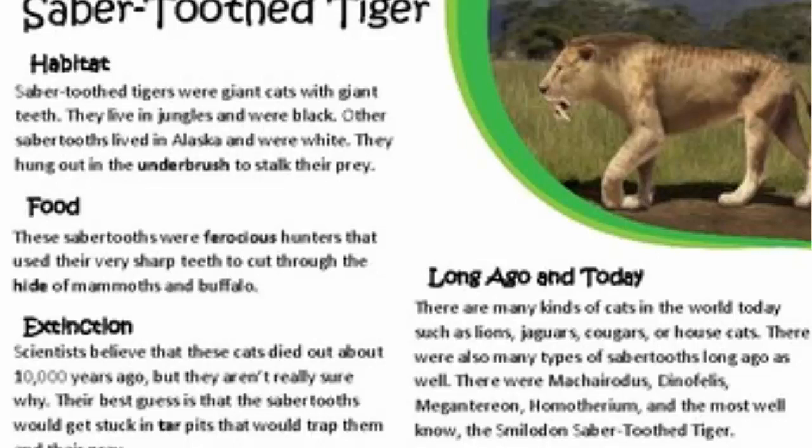Food. These sabertooth tigers were voracious hunters that used very sharp teeth to cut through the hides of mammals and buffalo.